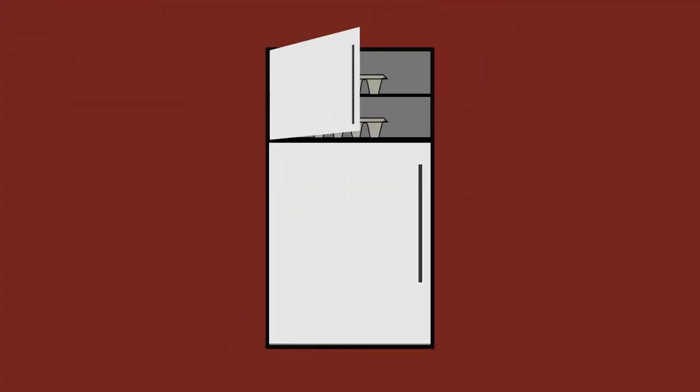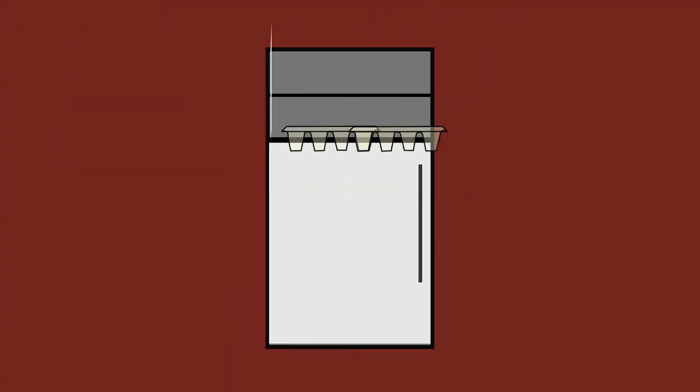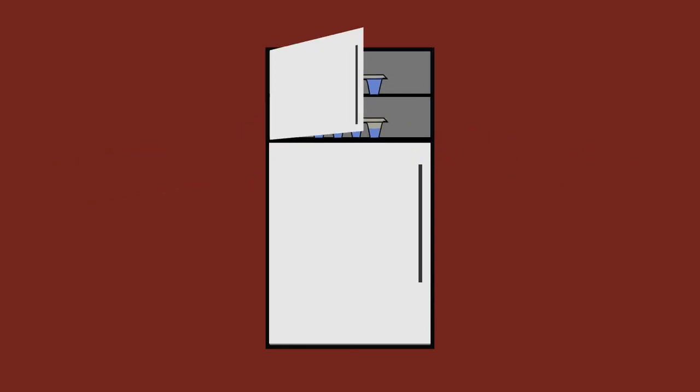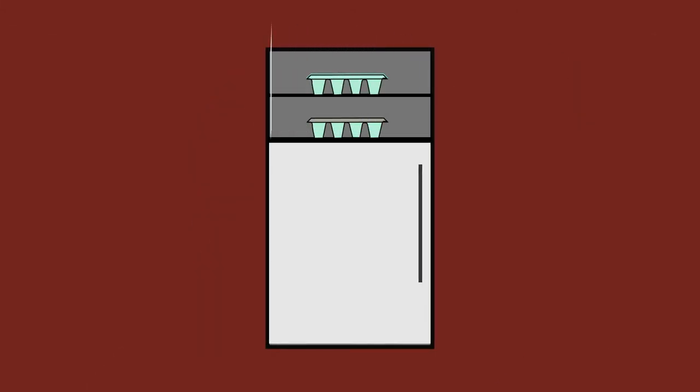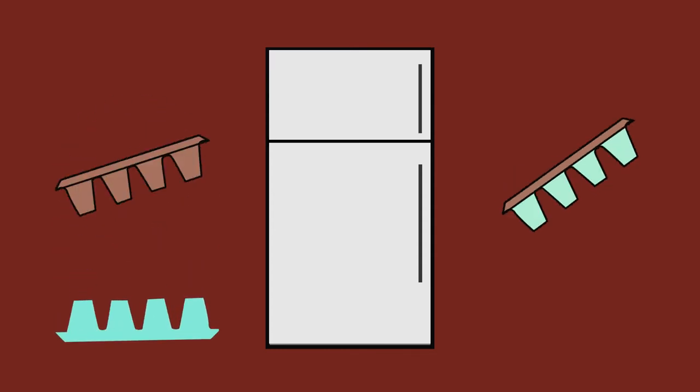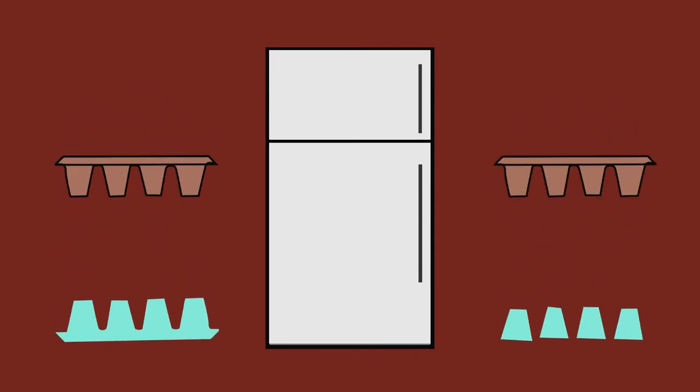The easiest way to understand it is to head to your freezer. Get two ice trays. In the first, fill it to the brim with water, and in the second, only fill it up about halfway. Pop both trays in the freezer, then wait. When you return, you'll notice the first tray is just a giant block of ice, while the second is filled with perfect ice cubes.